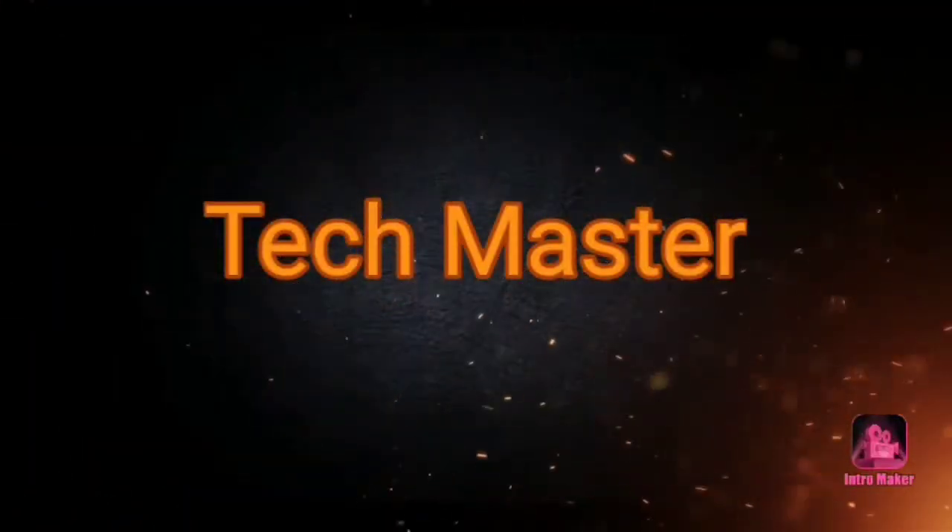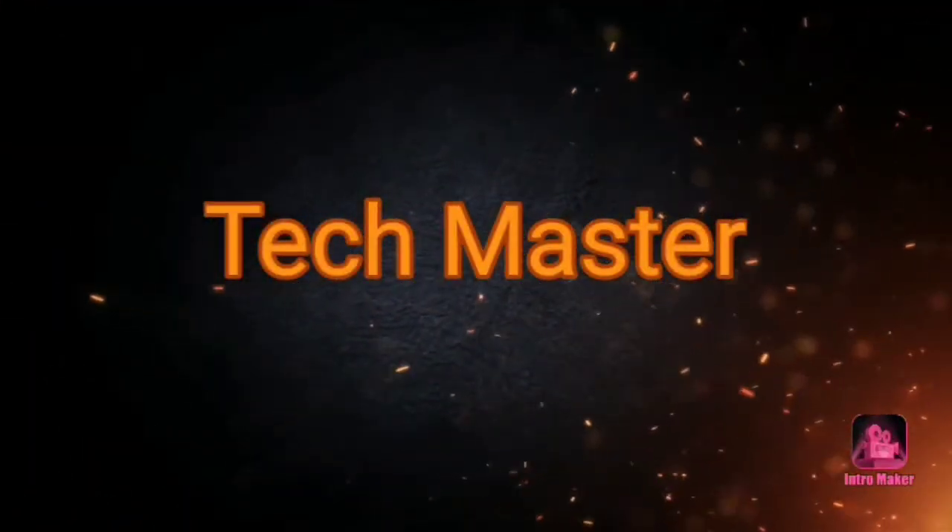You are watching Techmaster YouTube channel. Hey guys, I am Dershwany Aath. You are watching Techmaster channel video. Welcome, like, share and subscribe.